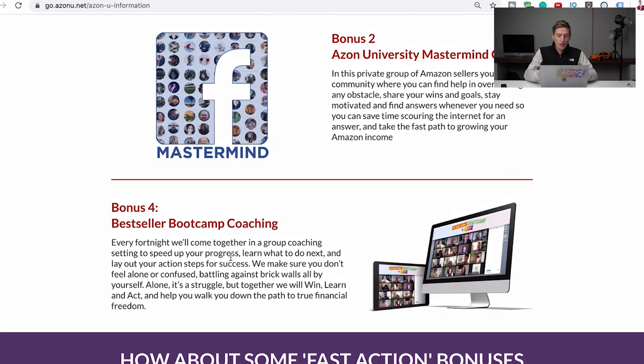The final core bonus is the Bestseller Bootcamp — a live video coaching session every two weeks via Zoom with all of our students. We always replay them and post them to the Facebook group or course afterwards. If you want to speak to us live, get questions answered live, and hear new Amazon strategies from the past two weeks, this is the best time to do it.